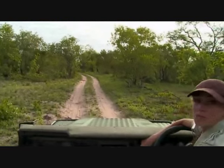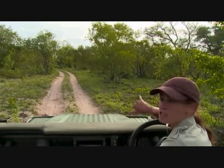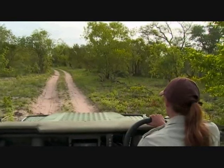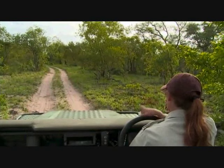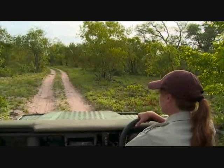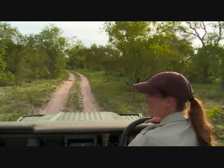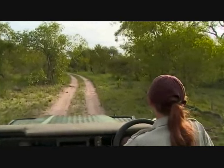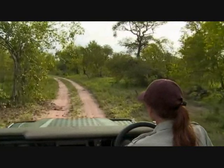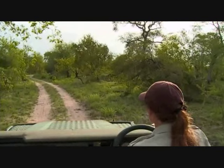Could it be a Sharp's grysbok? It is not - it is a steenbok. Two of them dash off together, living and foraging in monogamous pairs, which is why you so often see both of them together. The one that stayed looking at us was a female - an adult female. Females don't have horns; the males do have tiny little dagger-like horns. I've never seen a steenbok male fight but I do feel it would be very interesting to witness.